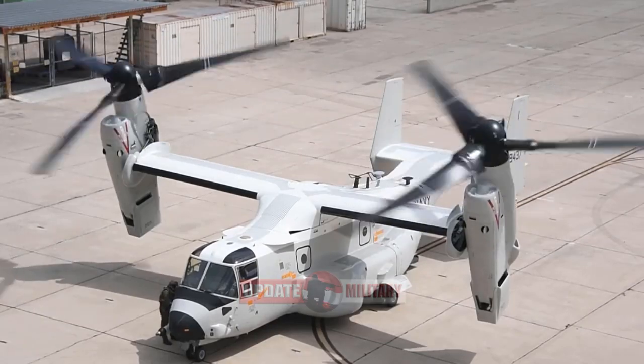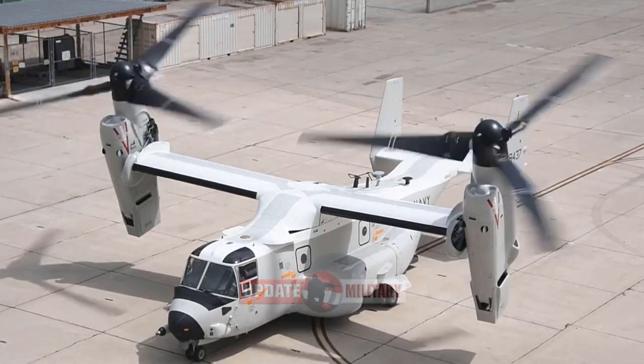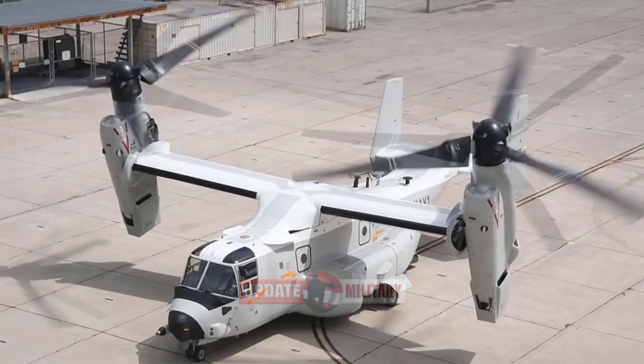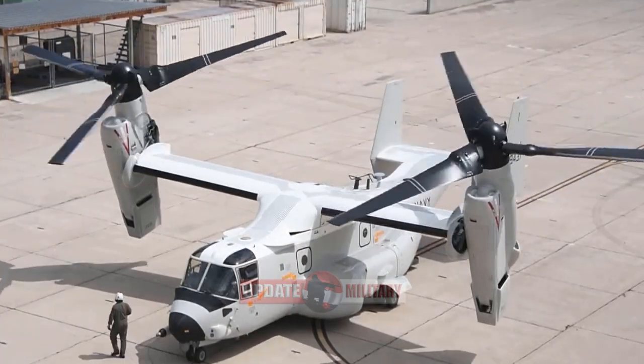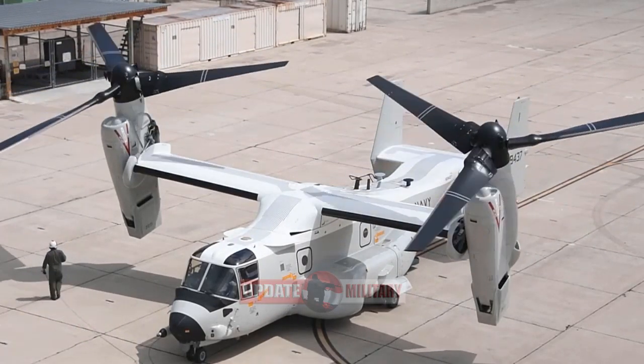This aircraft is the third overall delivery to the U.S. Navy. Bell Boeing delivered the first CMV-22B at Naval Air Station Patuxent River in February for developmental testing, followed by a second in May.